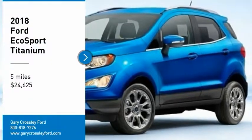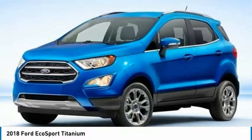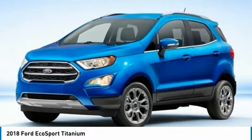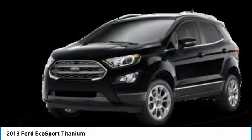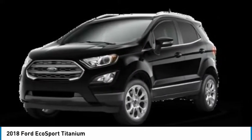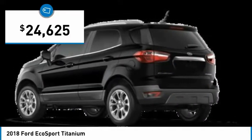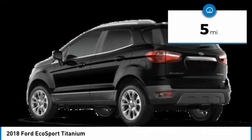Make a great choice today with the 2018 EcoSport. The Ford EcoSport has an upgraded interior that provides you all the features you could ever want. It also offers the functionality of an SUV, but in a size where you feel in control. And is priced below $25,000. This vehicle has less than 100 miles.